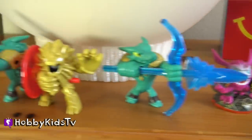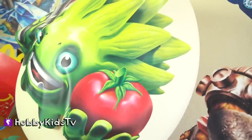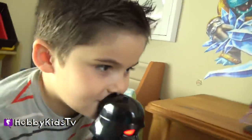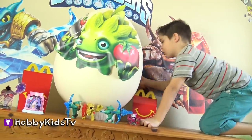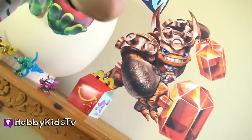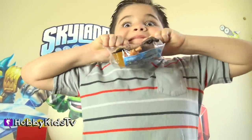What else is in the awesome Skylander egg? There's only one way to find out, isn't that right, Hobby Pig? It's Wallop! You know Wallop — I love his hammers. Me too. They are the coolest.